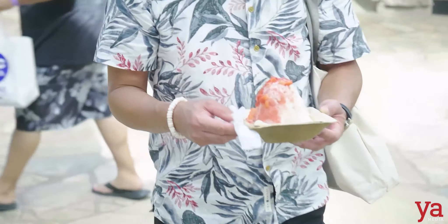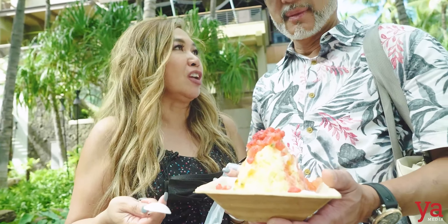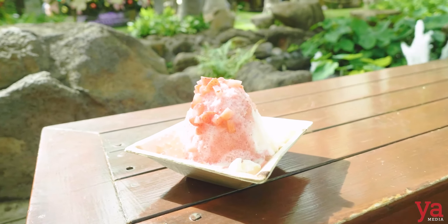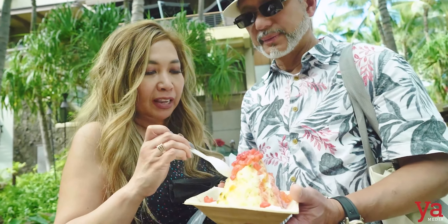So when you're in Hawaii, you can't leave without eating the shave ice. This one has ice cream inside. It has boba, it has strawberries, pineapple. Very good — we should find one in Colorado, but I don't think it's going to be this delicious.